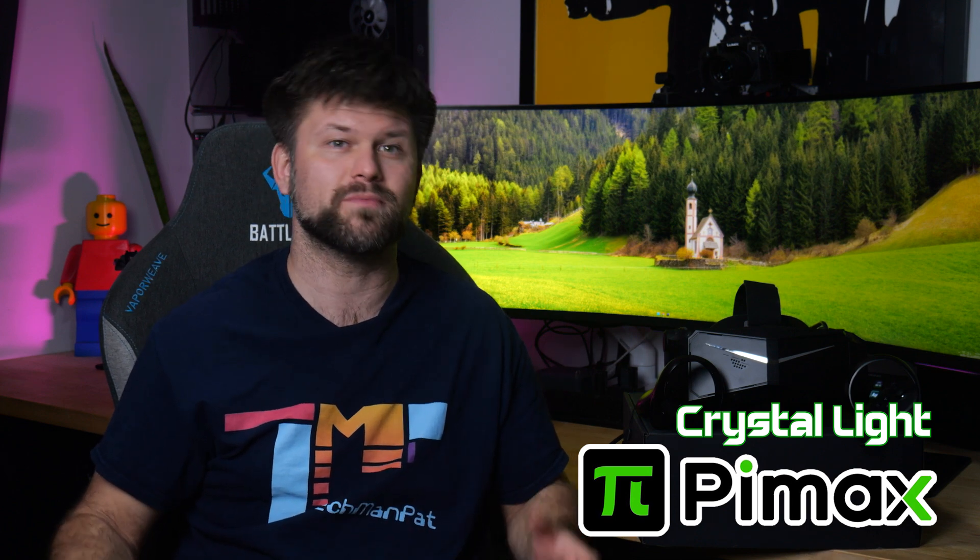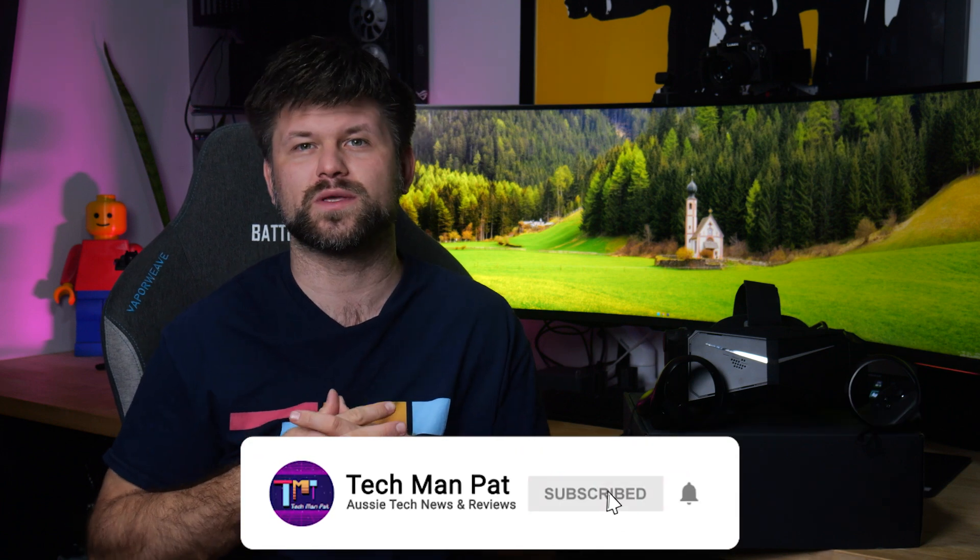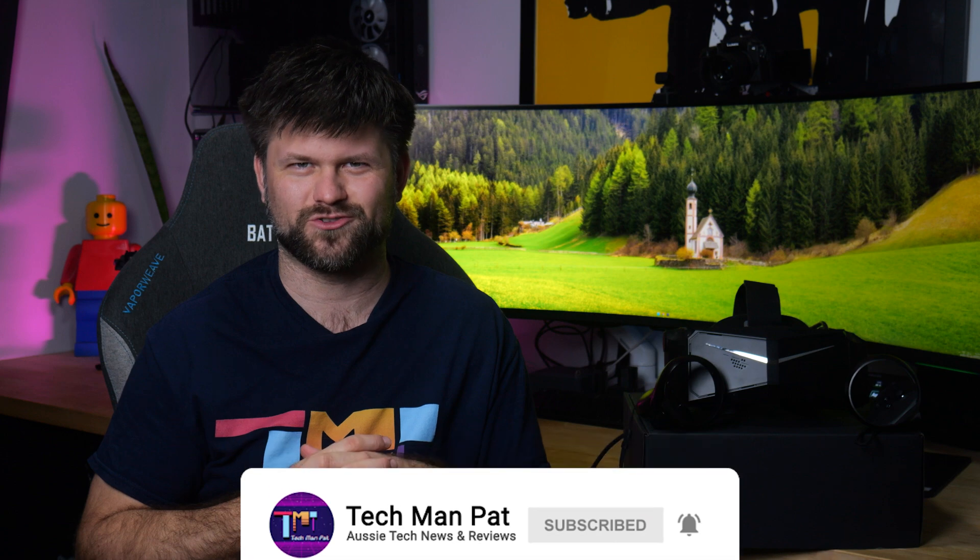Big thanks to Pimax for sending this for review. Make sure to like and subscribe if you would like to see more content like this. Let's get started.